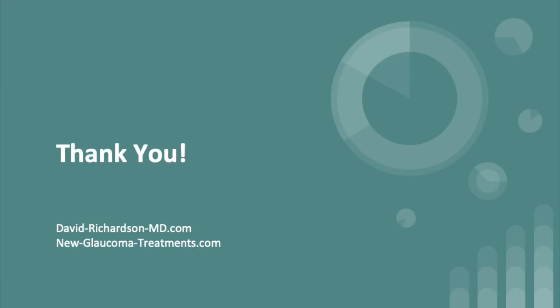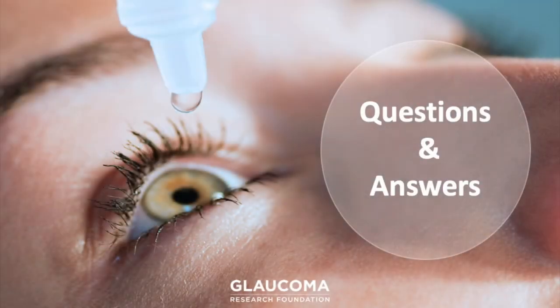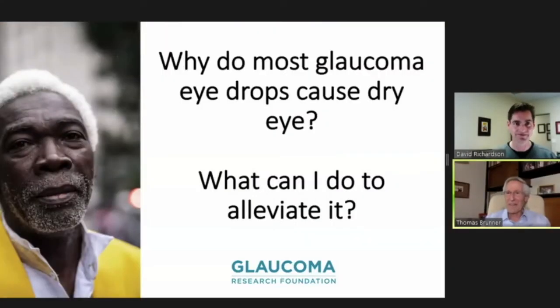Are you ready for questions? Yes. Thank you very much, David — that was just an incredible presentation. I learned a lot and I'm sure our participants did too. Our first question is about dry eye and what can be done about it, given that many glaucoma patients feel the eye drops may be contributing.